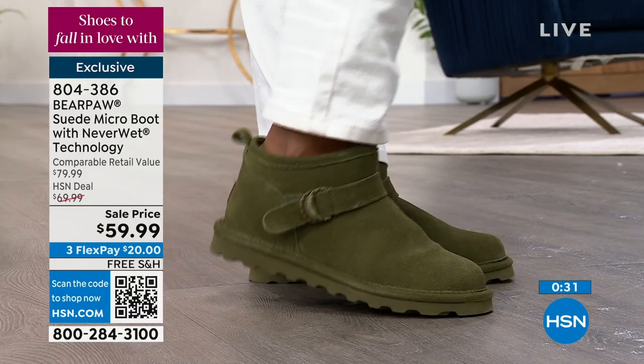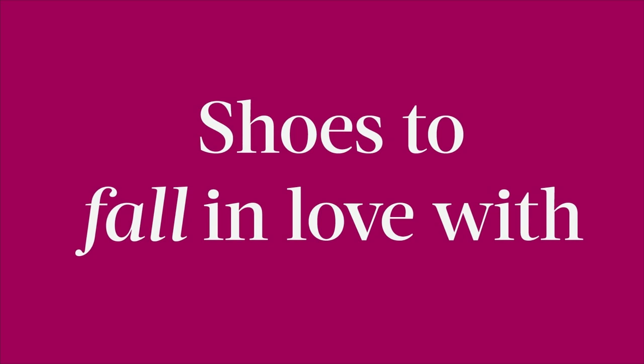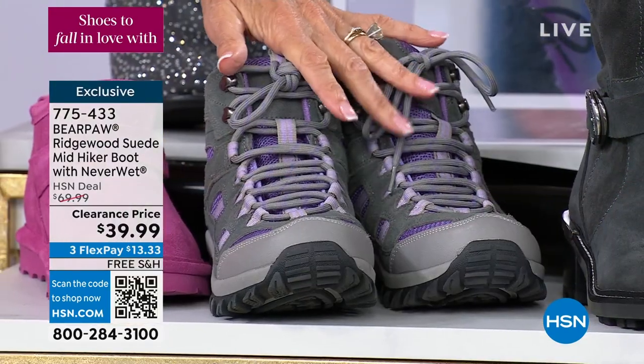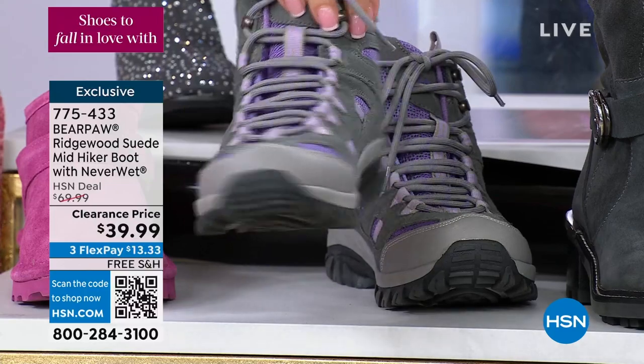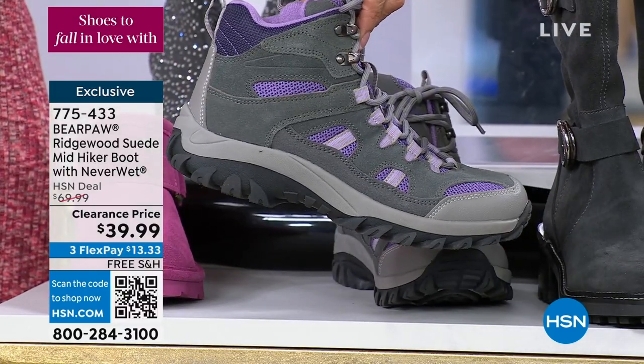804-386 is your number. $59.99 free shipping and handling. Do not hang up. We have another quick one to present — only two minutes — this is the hiker.